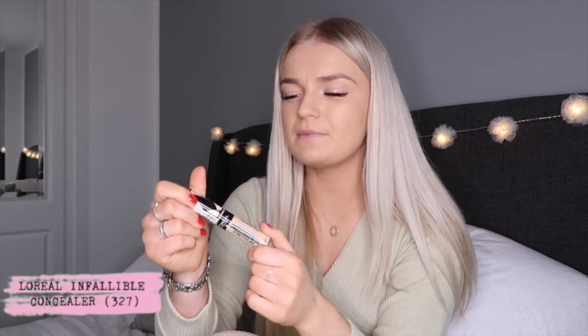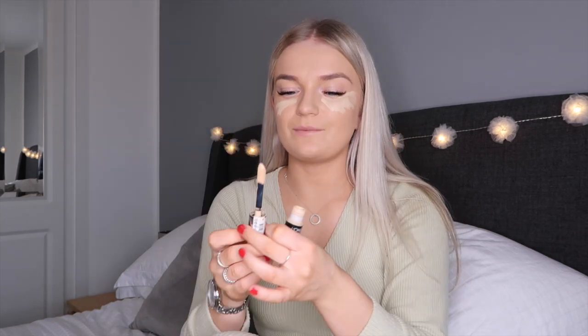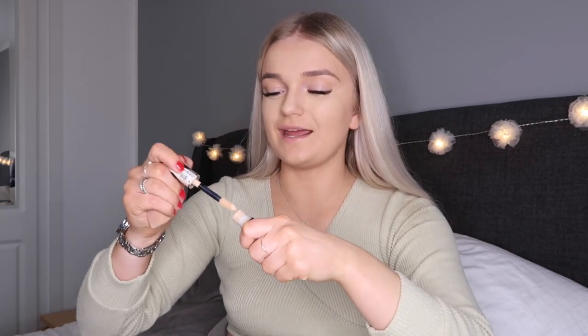I discovered this concealer from L'Oreal and it's honestly so good — it has the best coverage of any concealer I've ever tried. I got it in the shade 327 Cashmere. I found it hard to pick the color because the collection has quite a lot of different shades, but I like that you can get the tone you want — whether you want a yellowy tone or a more pinky tone. I'm going to use my beauty blender to blend this in. Because this one isn't too bright or white, I could also use it with no makeup — on spots and under my eyes and it just blends in nicely with my skin tone.